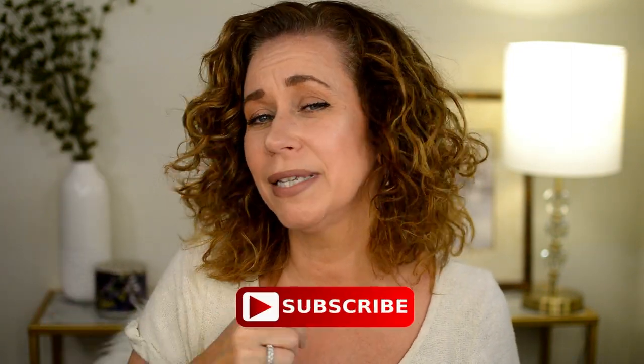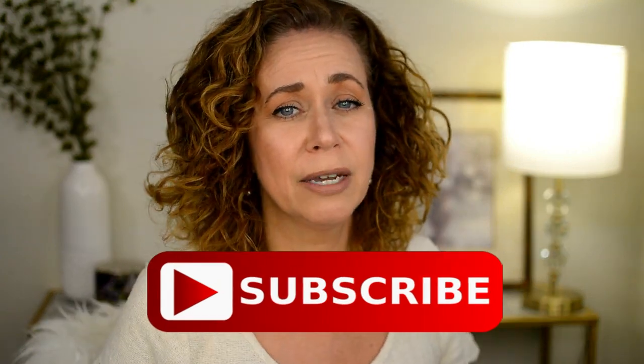I hope you enjoyed this video. Please subscribe if you have not, and please give me a thumbs up. Ring the bell to know when I have a new video out. Until next time, have a great day.